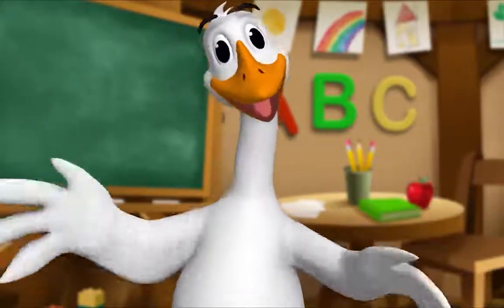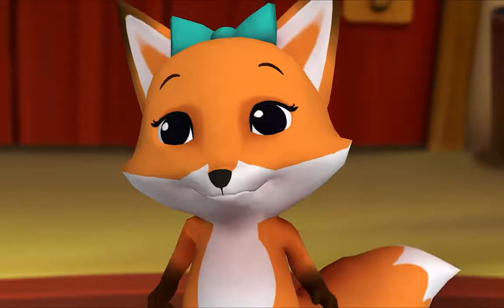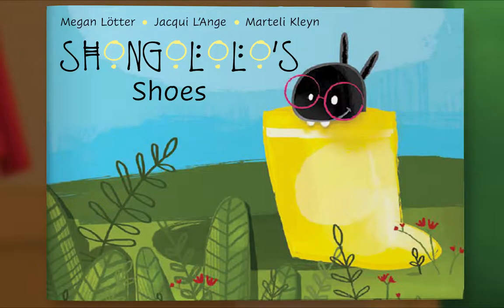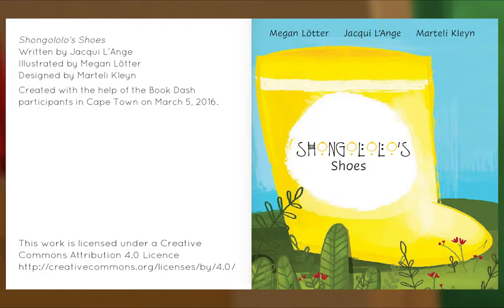Gather round, everyone. What book are we reading? We're reading this one — Shongalow's Shoes are Missing. Where could they be? Let's find out. Let's begin. Shongalow's Shoes. Written by Jackie Lounge. Illustrated by Megan Lauter. Designed by Martelli Klein.